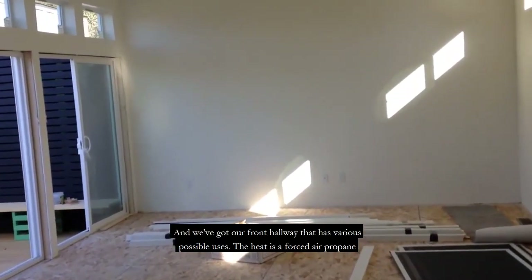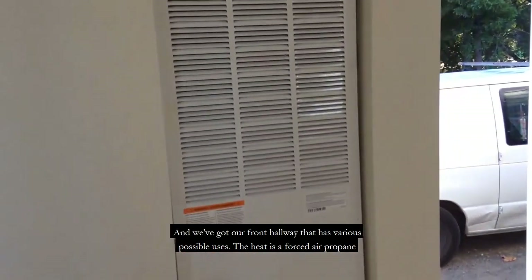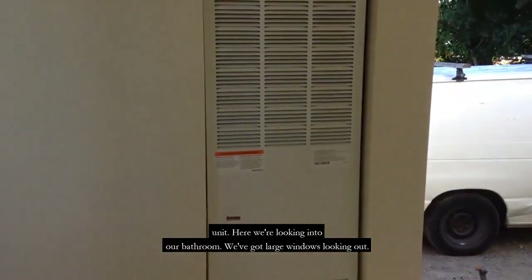We've got our front hallway that has various possible uses. The heat is a forced air propane unit.